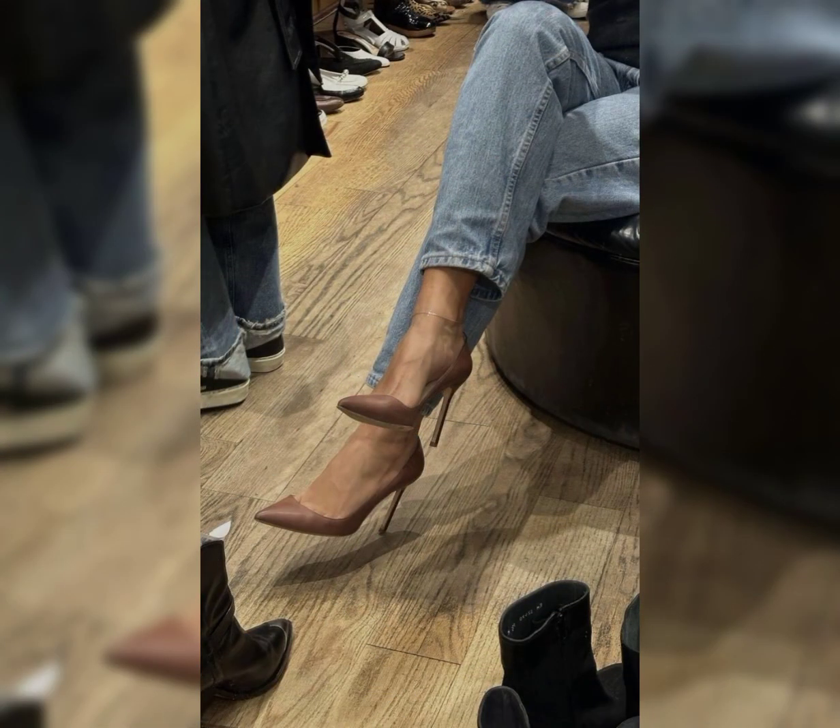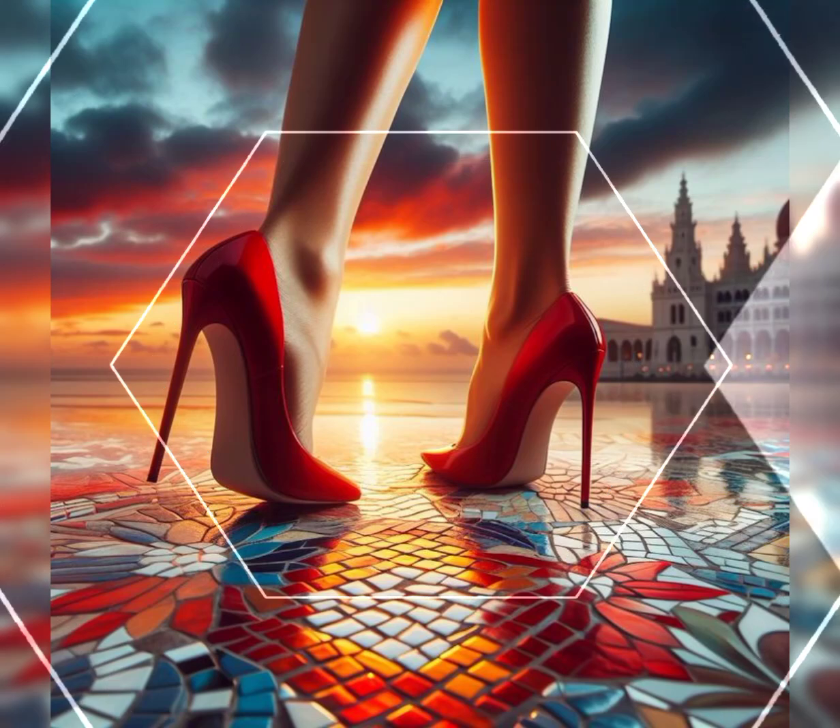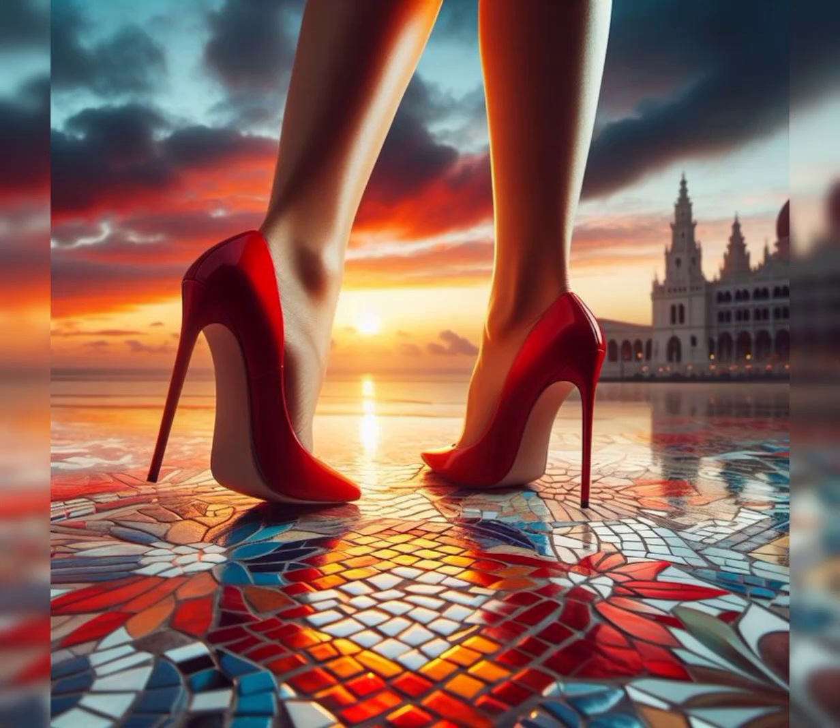High heels are very beautiful and very attractive. They come in so many different colors and materials.